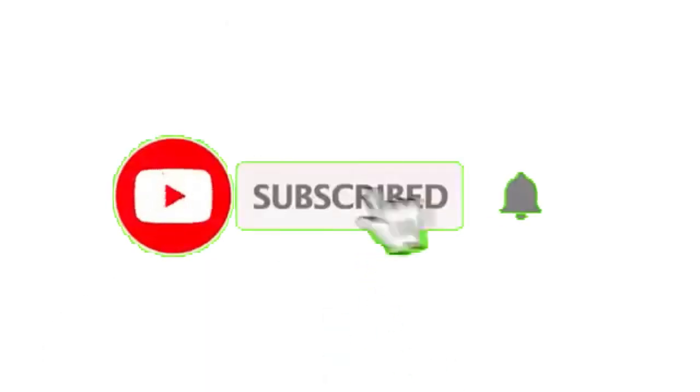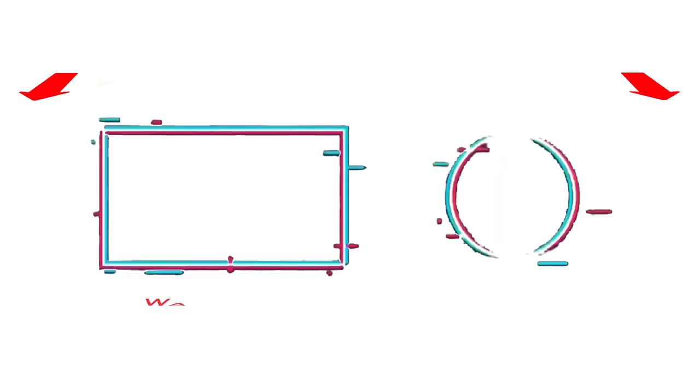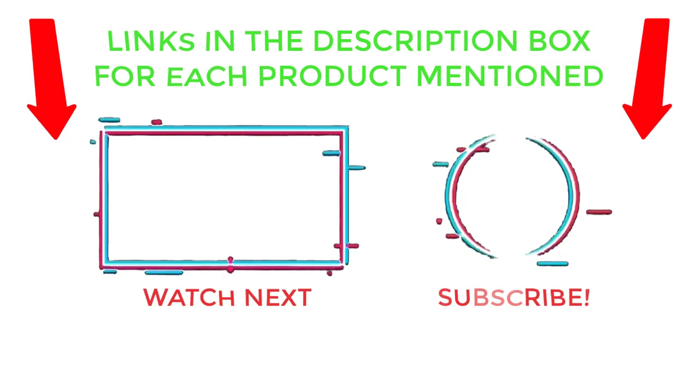That's all from my end. I make helpful videos daily, so do subscribe to my channel and hit the bell notification. To get more information, or if you want to know the product price, please check my description. For any kind of problem, please comment below so I can help you further. Life is short, so enjoy every bit of your life with our cool products — it's going to make your life much easier. Thanks for watching, have a great day.